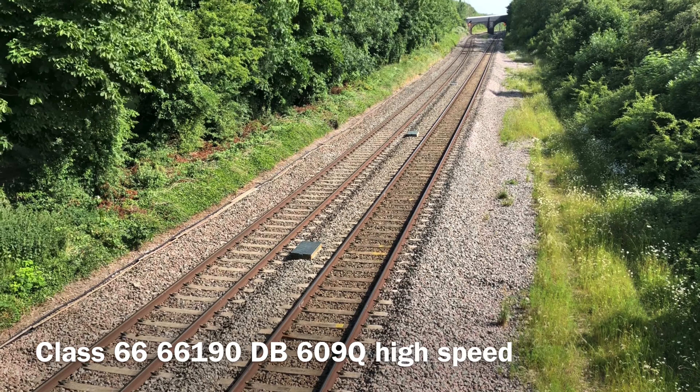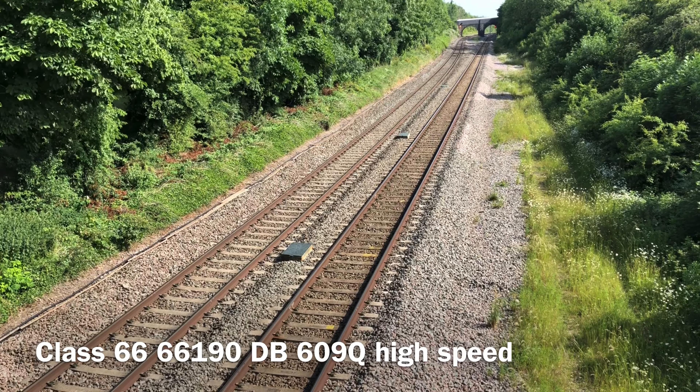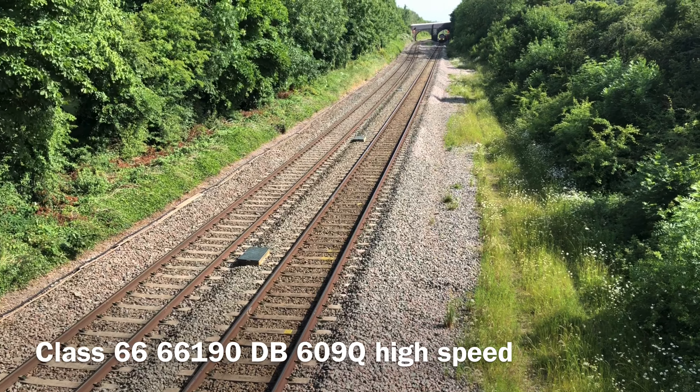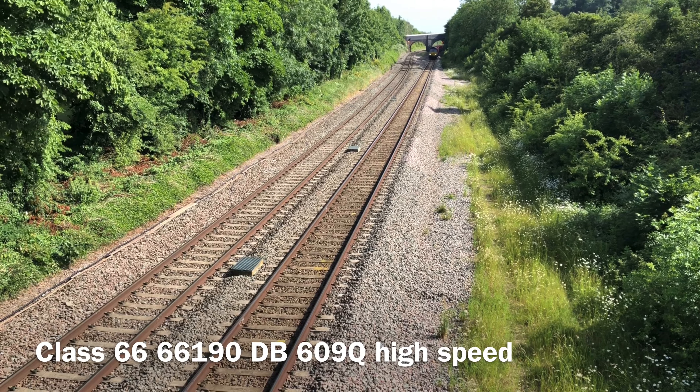This should be a goods train coming round the corner. I don't know what it is yet as it comes round — I've never seen this one before, never seen its schedule. We've got a Class 66, it's got red trucks on the back. Looks like a DB or...